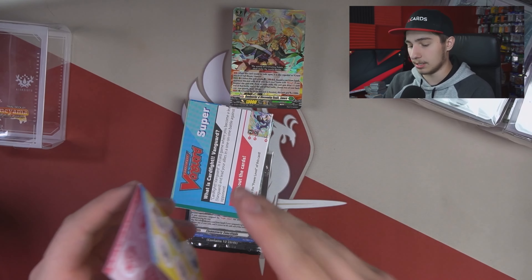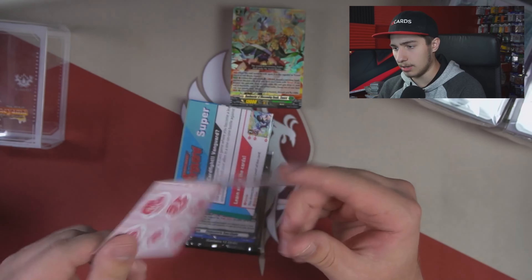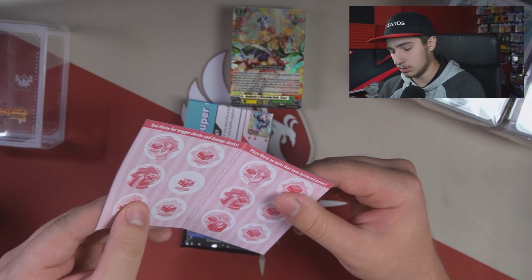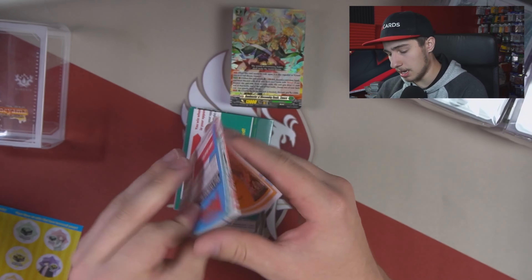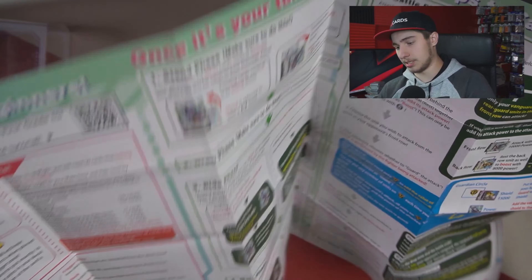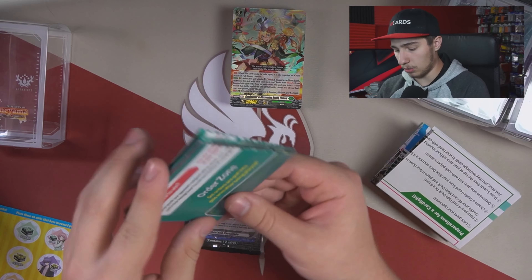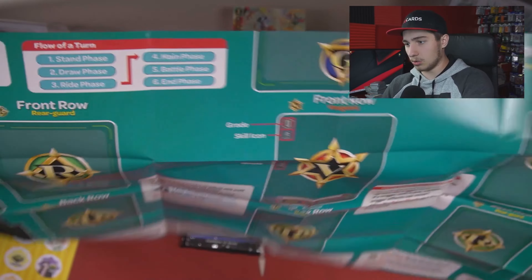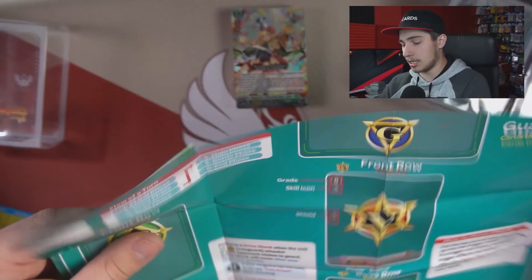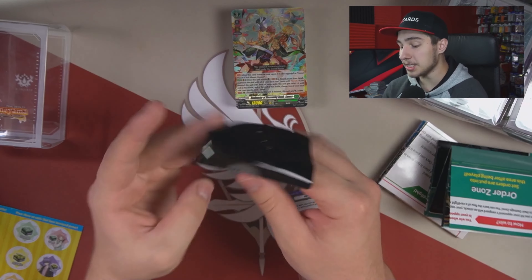Here we have everything — we'll look at it all before the deck. There's advertising on the outside of the package, then we've got little counter things — front counters, critical counters — little cardboard thingies. Then we've got what appears to be rules, tips and tricks for the deck. We also get a little playmat.